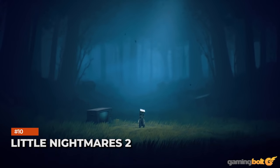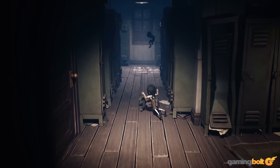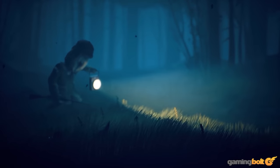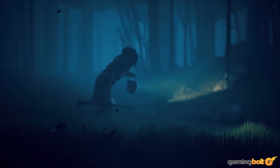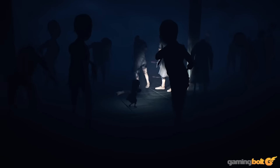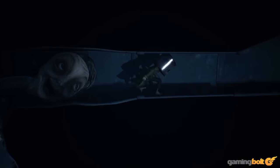Little Nightmares 2 has a very distinct, unique look that helps it stand out. And the very evocative art style and character designs do, of course, have a huge hand in that. But the game's technical accomplishments cannot be overstated either — evocative locations and environments, a dynamically shifting camera, excellent animations for everything that is seen, details and objects littered everywhere, excellent lighting to heighten the horror in perfect ways. There's just so much in Little Nightmares 2's visuals department that deserves praise.